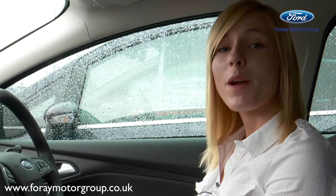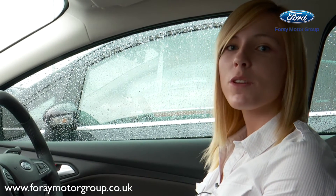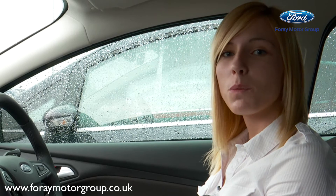Hi, my name is Charlotte and I'm from the 4A Motor Group. Today I'm going to show you the new Sync 2 with navigation system.